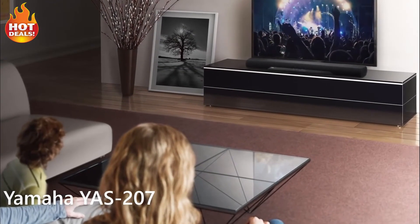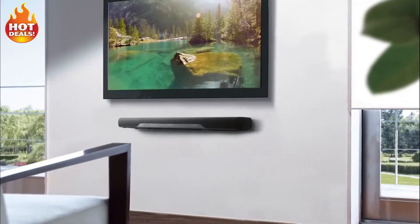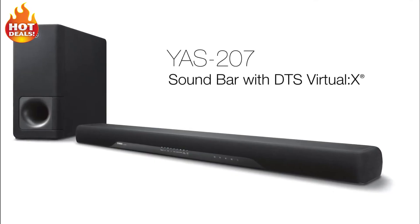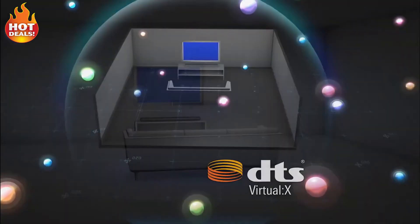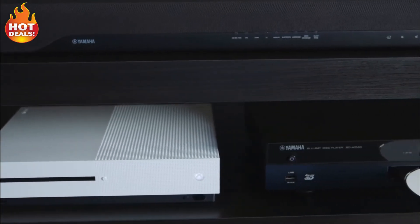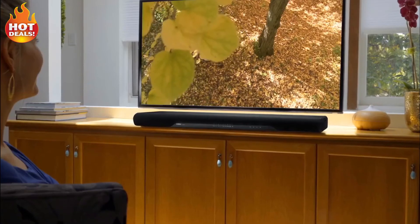It's never been easier to immerse yourself in clear, lifelike sound. Introducing the world's first soundbar with DTS Virtual X. The YAS207 is capable of virtualizing an immersive 3D surround sound experience, including the perception of height. Without the complexity of a multi-speaker layout, it works with any source, making all your content sound more realistic and enveloping.